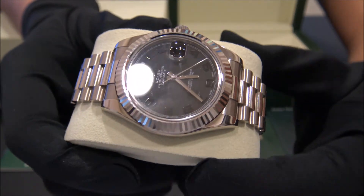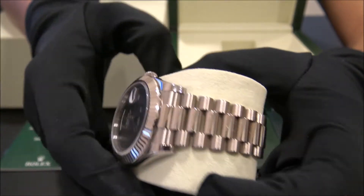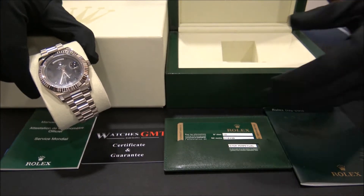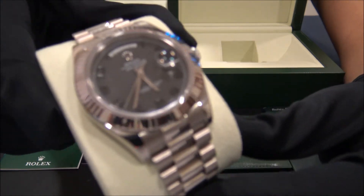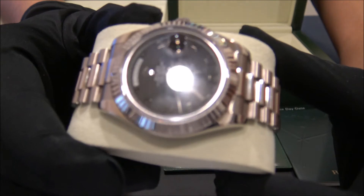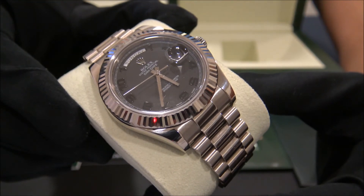The watch is in perfect condition, never polished. It comes with box, booklets, warranty card, and one year warranty. This one comes with a gray-black dial — really nice. We offer 24-hour shipment to all of Europe, also international, with fully insured service.